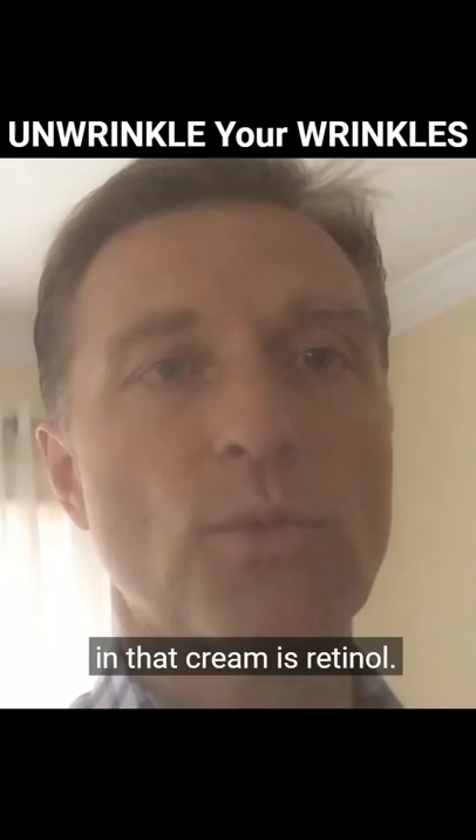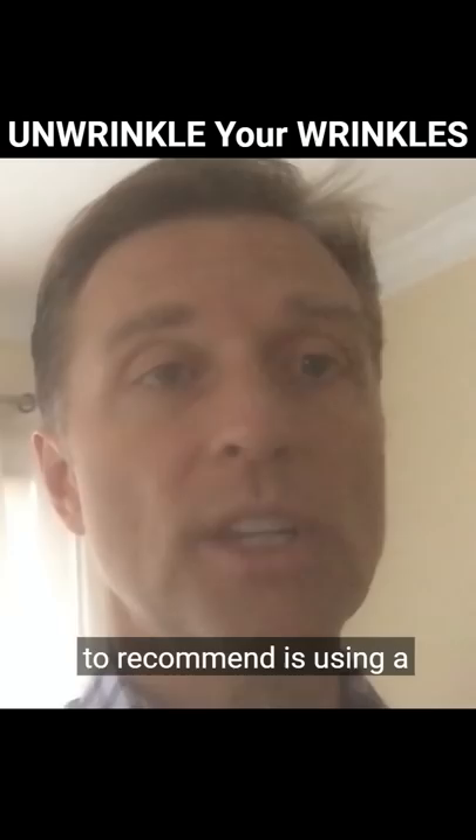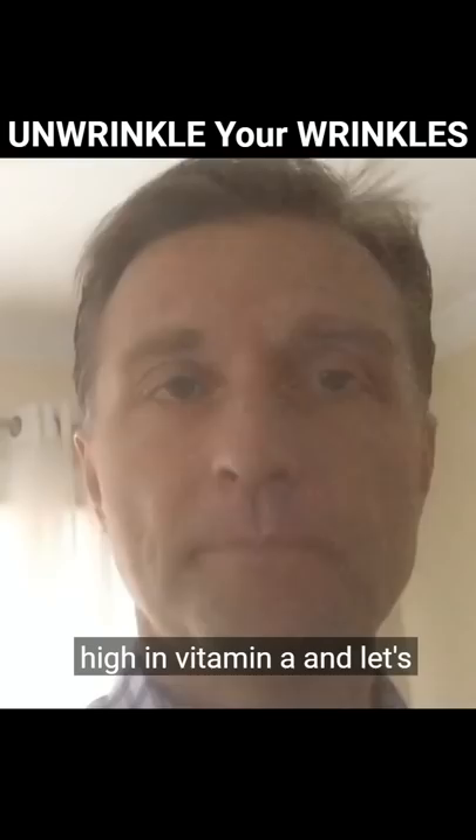What I'm going to recommend is using a principle from the inside out. Start consuming foods high in vitamin A, and let's just cover them right now.